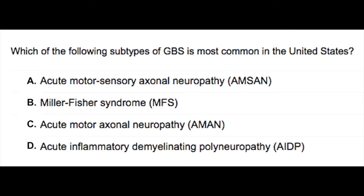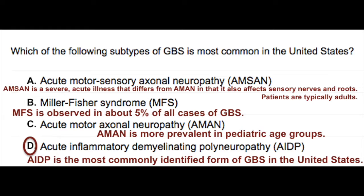The correct answer here is D. Acute inflammatory demyelinating polyneuropathy is the most commonly identified form of GBS in the United States.